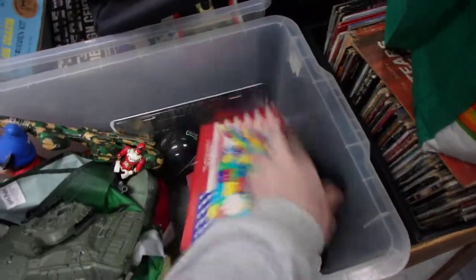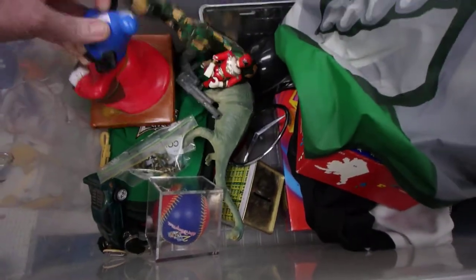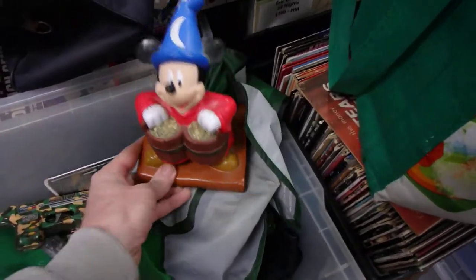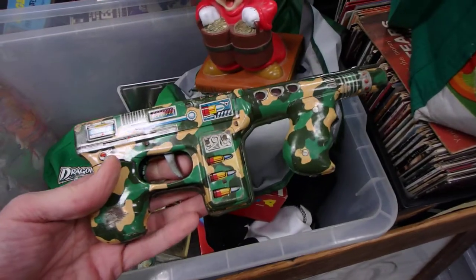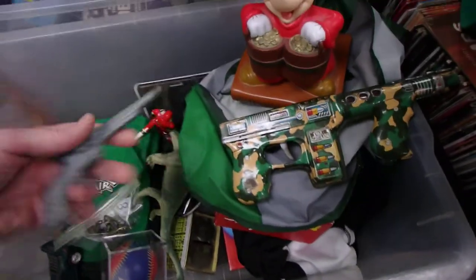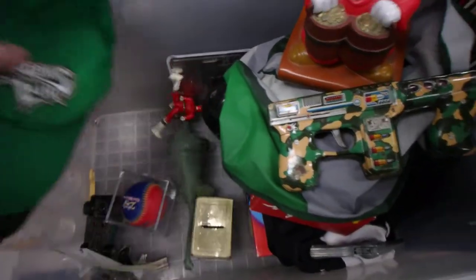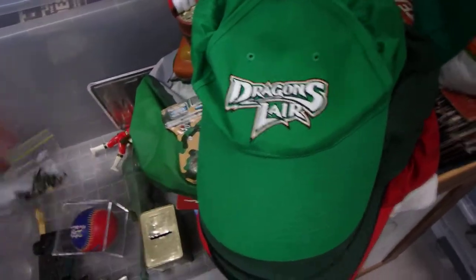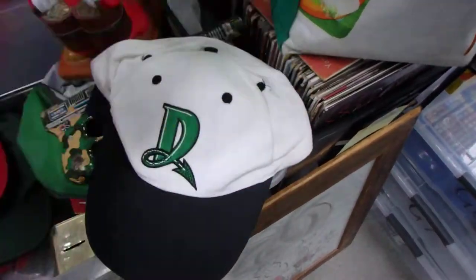We've got some pieces in here — another jersey, we don't need another one. Tanks, Harry Potter, Mickey Mouse money box, tin machine gun, little cap gun. Got a heap of hats, they've actually got a little bit of age to them. Slush Puppy, couple of Slush Puppies.